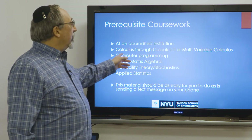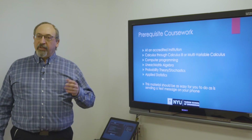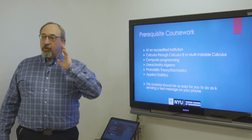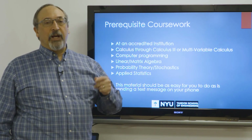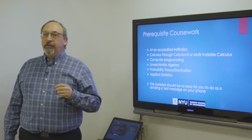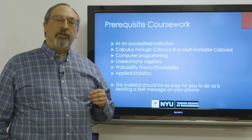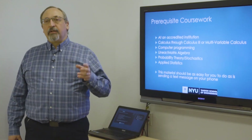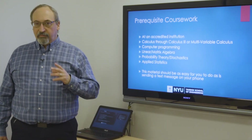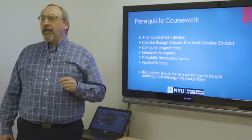We need to look at calculus through multivariable calculus — some places call it Calc 3, some places call it multivariable calc, depending on where you went to school. We look at your programming grades. We look at grades in courses called linear algebra, sometimes matrix algebra. We look at courses in applied probability theory, sometimes called stochastic processes — this is very important. And we look for grades in courses in statistics and applied statistics, specifically not business statistics, but statistics from a statistics department, mathematics department, or engineering department.